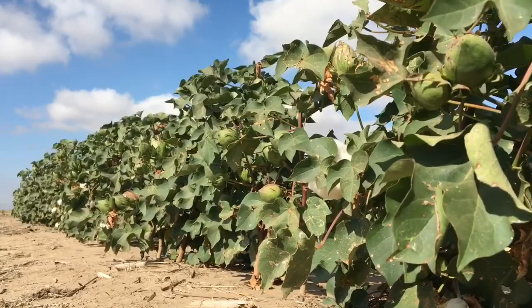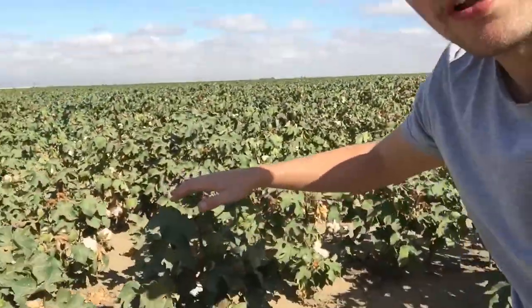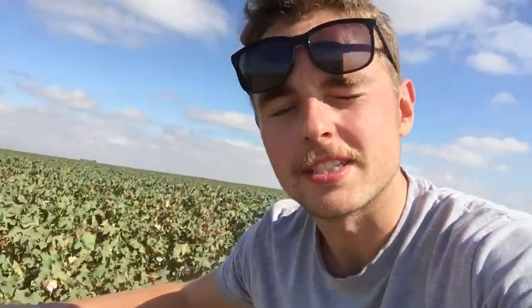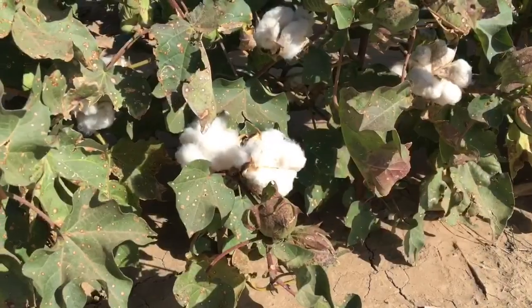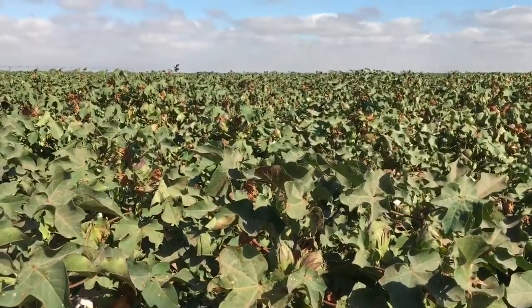So I don't know how tall you'd be expecting the cotton plant to be, but I'd actually say it's probably only about half a metre off of the ground. And it actually reminds me a bit of a tomato plant — obviously not as tall, but I think the leaves and just the structure of the plant really seems quite tomato-esque.